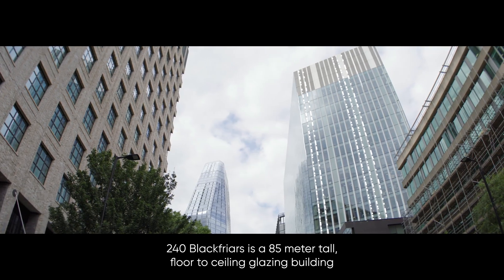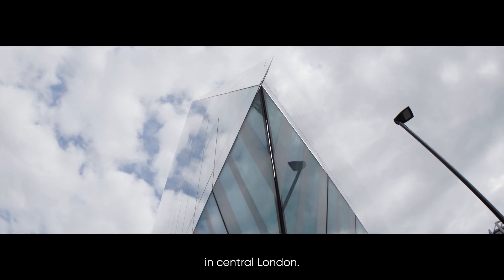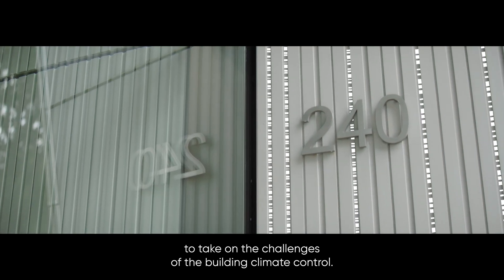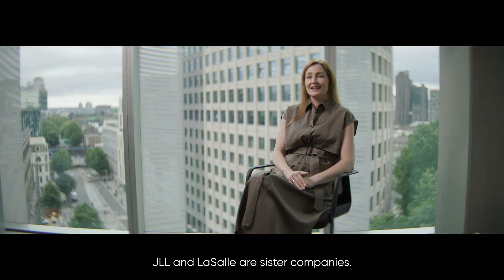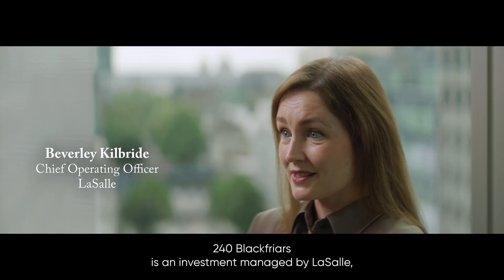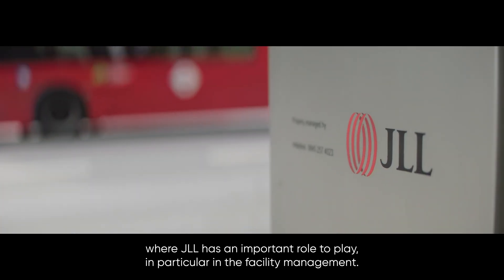240 Blackfriars is an 85-meter-tall floor-to-ceiling glazing building in central London, so it was a unique choice to take on the challenges of building climate control. JLL and LaSalle are sister companies. 240 Blackfriars is an investment managed by LaSalle, where JLL has an important role to play, in particular in the facility management.